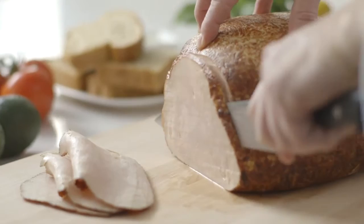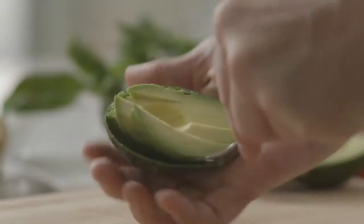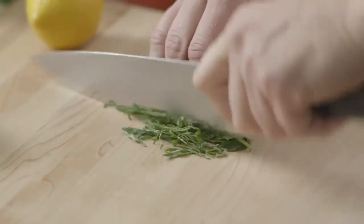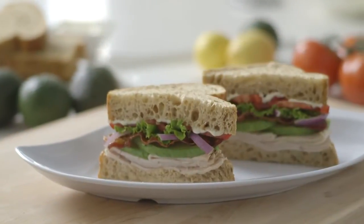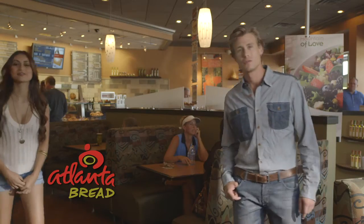We only use hand-sliced, oven-roasted turkey breast, fresh-cut avocado, our signature lemon basil aioli, and baked fresh daily non-grain bread to create our turkey bacon avocado sandwich. Atlanta Bread, where foodies fall in love.